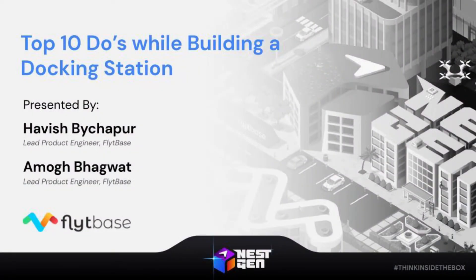Hello everyone, and welcome to one of the first sessions at NestGen 22: Top 10 Do's of Building a Drone Dock. Here you'll learn some of the must-haves and best practices of designing and engineering reliable and autonomous drone docks. To set some context, I'd like to recount two key aspects of Nitin's opening address that we just witnessed.